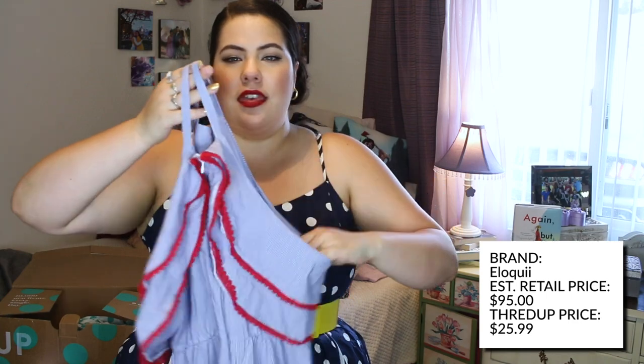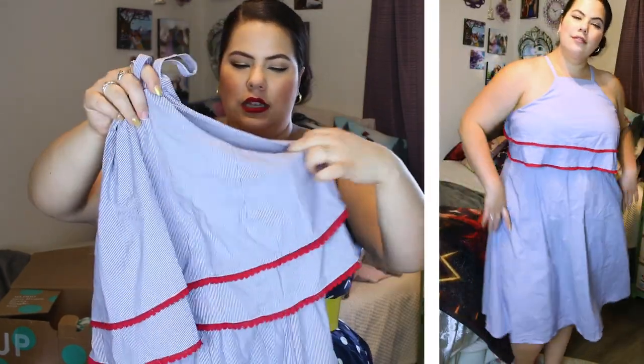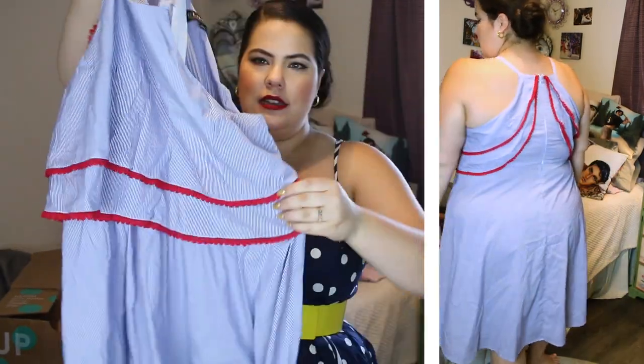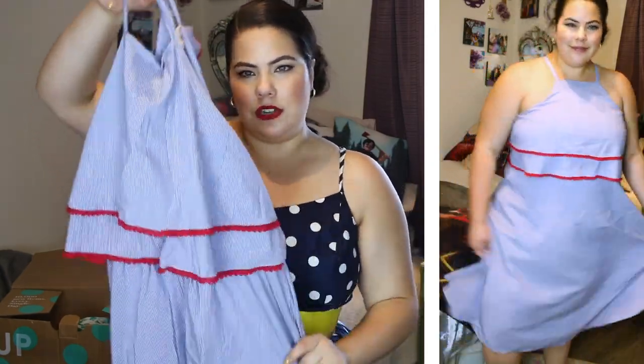I got this Eloquii dress — it retails for $95 and I bought it for $25. Eloquii is one of my favorite brands; they're pretty pricey. I thought this would be so cute for Memorial Day or the Fourth of July. It has really small blue pinstripes and it's a swing dress, so it doesn't have a waistband — just a bib front. I might belt it, or just wear it as is and be comfortable.